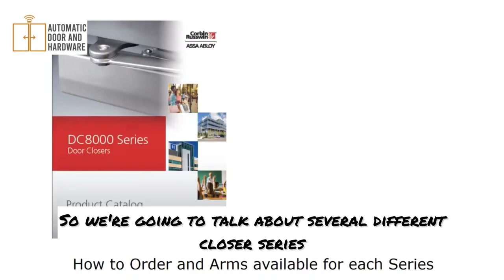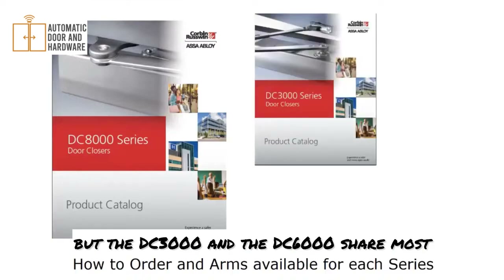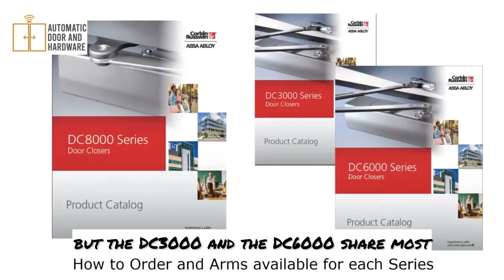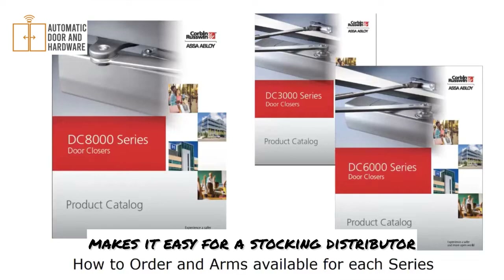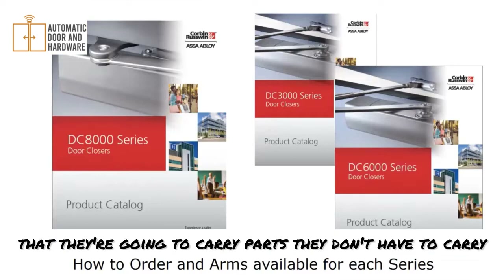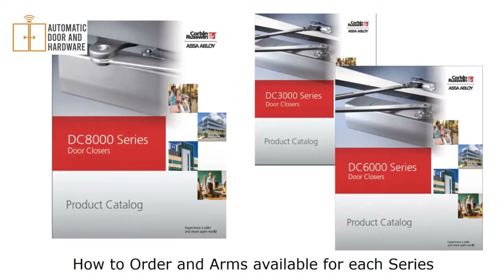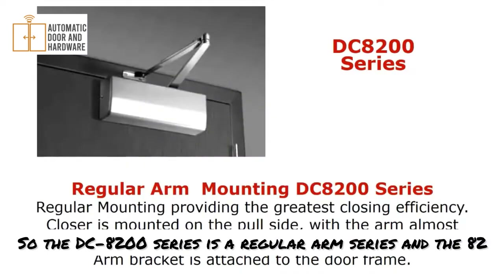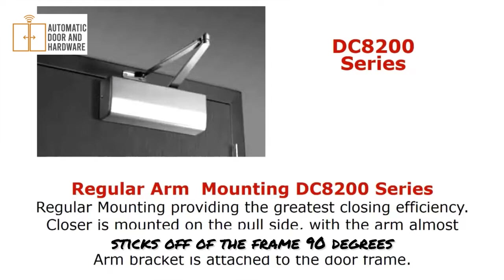We're going to talk about several closer series together. The DC8000 is the primary one, but the DC3000 and DC6000 share most of the arm configurations, which makes it easy for stocking distributors — they don't have to carry individual parts for everyone. The DC8200 series is the regular arm series — the '82' tells us it's mounted on the pull side of the door, with the closer on the door and the arm on the frame, sticking out 90 degrees.